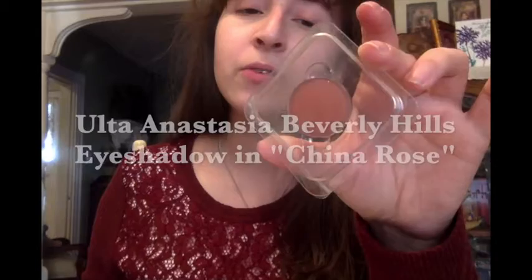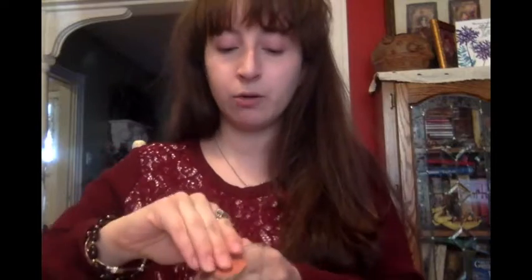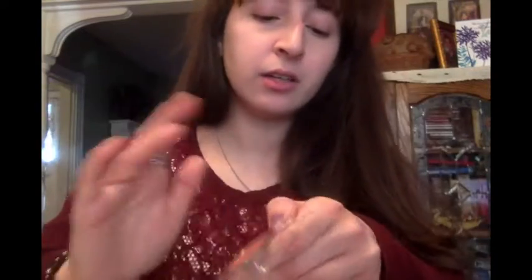I have this one from Ulta about a year or two ago — it's really pretty, also good for summer colors. I keep it in here without a container. Let me just swipe it — it's pretty. We have a little visitor! This one is eyeshadow in China Rose by Anastasia Beverly Hills. I don't really have much from Anastasia — my mom got me a palette about two years ago as a birthday gift and she used it too.